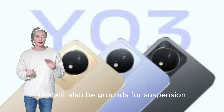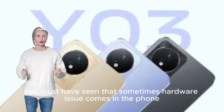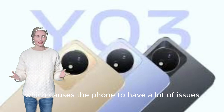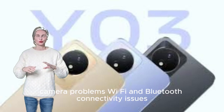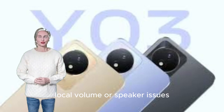How to fix common hardware issues with Vivo Y03. Hardware issues in the phone can cause many problems, including: battery draining quickly, high screen temperature, unresponsive or touch issues, camera problems, Wi-Fi and Bluetooth connectivity issues, and speaker or volume issues.